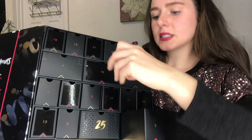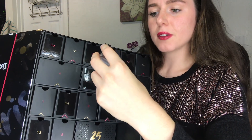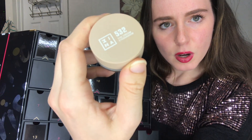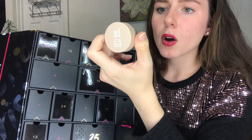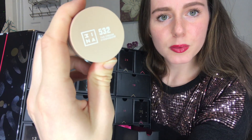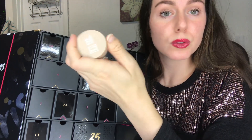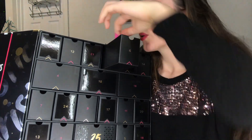Number 5 we have a Treina cream eyeshadow — I thought it was an 'M' on its side but it's 'Treina.' I'm not 100% sure on the name. It is a cream eyeshadow and it's gold, so that'll be nice for the holidays.